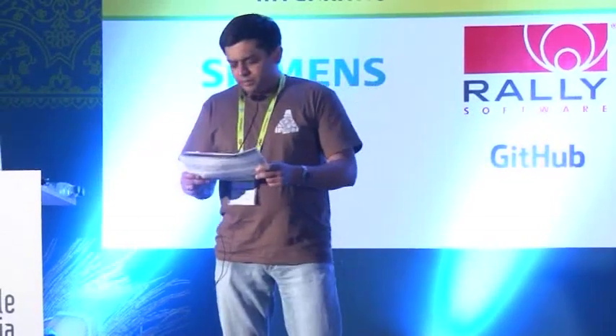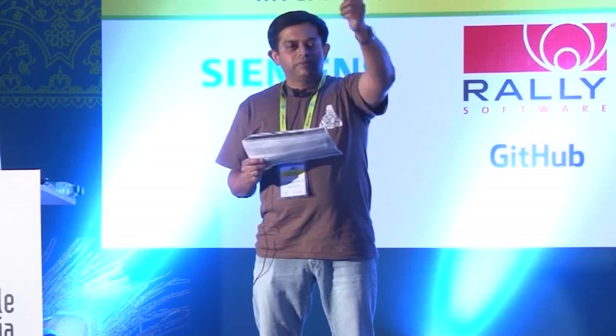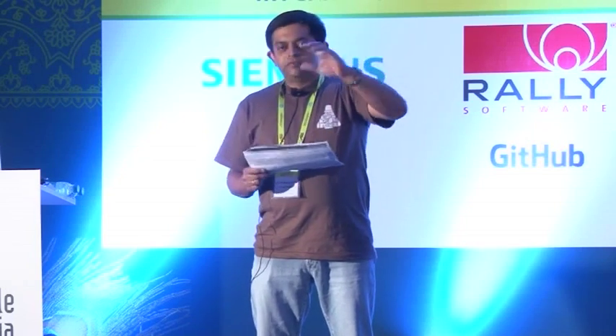We will also be having a book signing by Dave today during the coffee break, right outside in the book stall area. There are books available for purchase — you can purchase them and have them autographed by Dave. And if you have your personal copy of one of his books, that's also okay. Use the time when we have the coffee break.